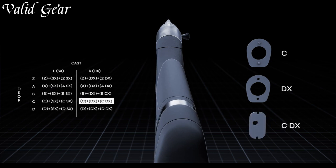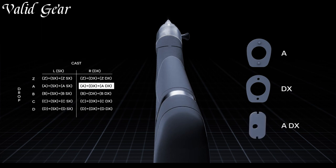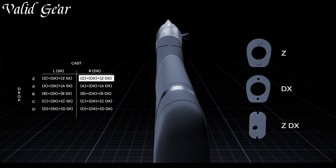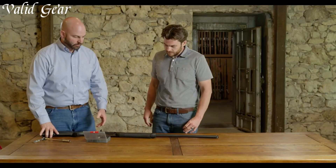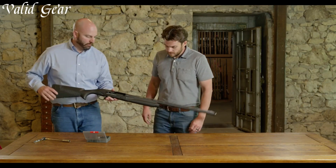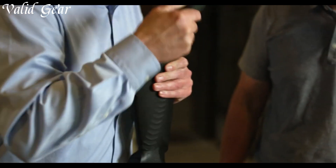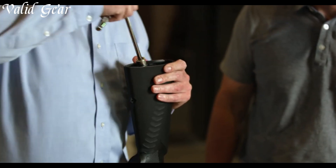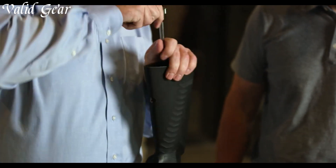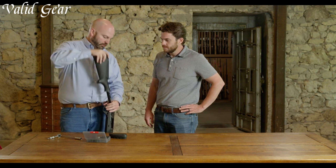The shotgun's adjustable shim system allows for easy customization, ensuring a perfect fit for every shooter. The Super Black Eagle 3 also features a durable and corrosion-resistant barrel, ensuring long-lasting performance in any environment. Whether you're pursuing waterfowl, upland game, or turkey, the Benelli Super Black Eagle 3 is the ultimate companion for any hunting adventure.